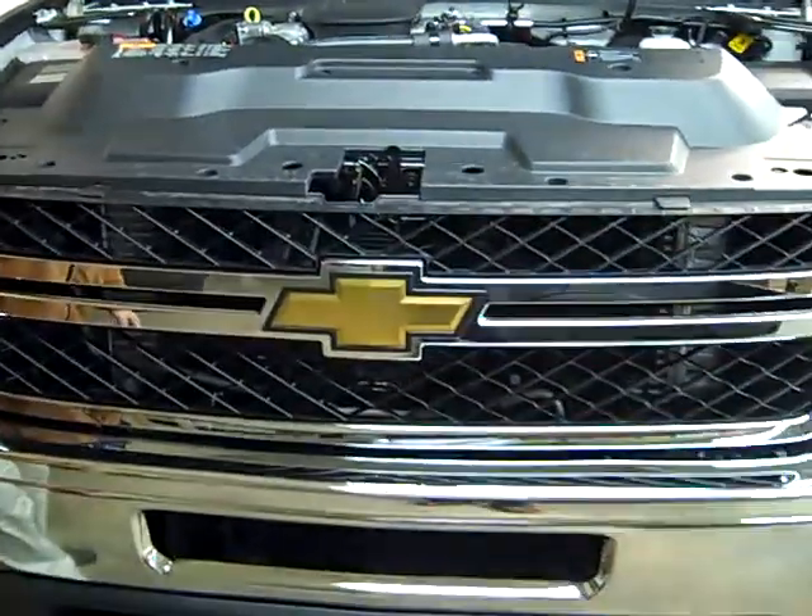Hi, this is Mike Paulgen at Independent Chevrolet in Bloomsburg, Pennsylvania. We have a new 2011 3500 crew cab diesel Chevrolet model, totally redesigned for this year as far as all your weight capacities.